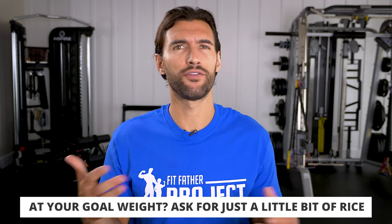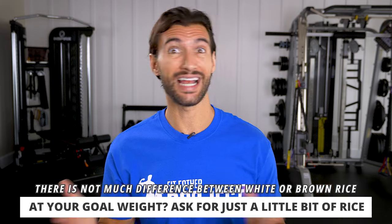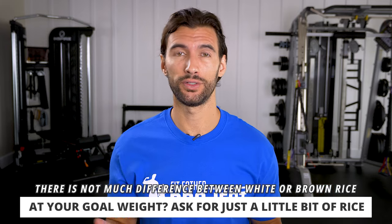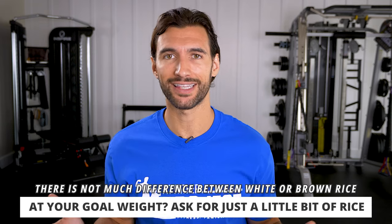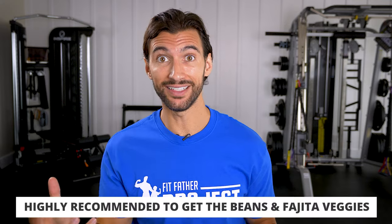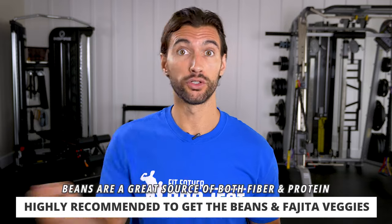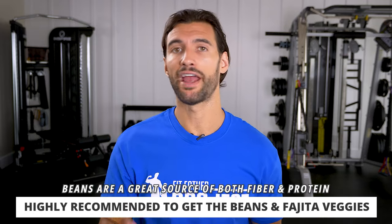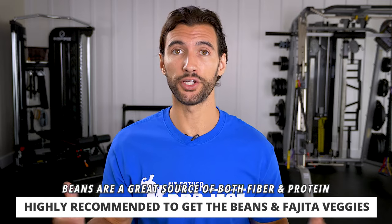When it comes to the rice, if you're at goal weight and just want a nutritious meal, tell them to go light on the rice. White rice or brown rice — there's not actually that much of a difference between the two; brown has a little more fiber and vitamins, but if you prefer white rice it's not that different. You can have a small scoop or skip it entirely. I do highly suggest getting the beans and the fajita veggies — black beans have fiber and protein, and the fajita veggies give you some greens.